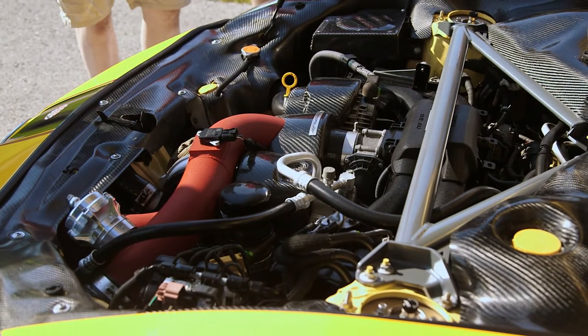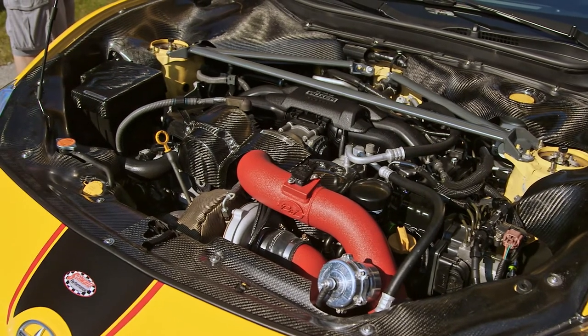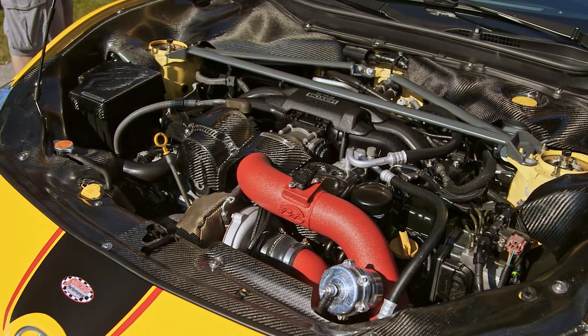For my car, I've completely paneled the entire engine bay with carbon fiber to get some points for the visual stuff.